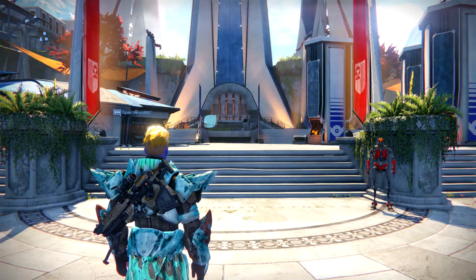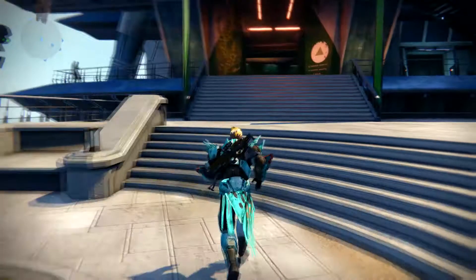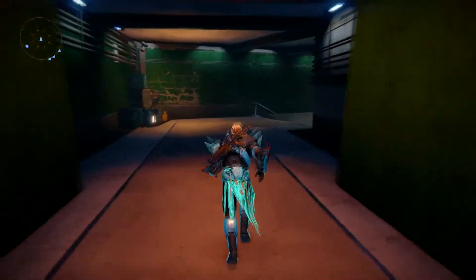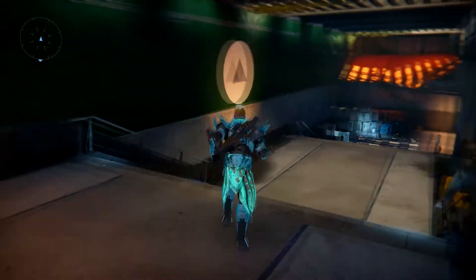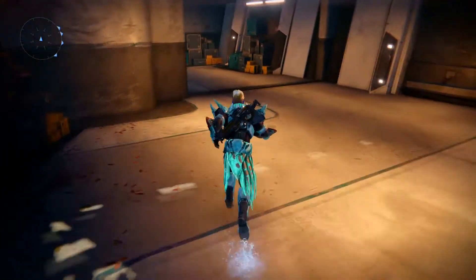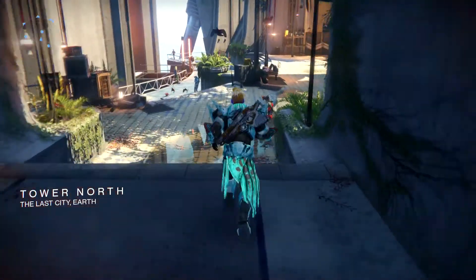Hey guys, welcome to Do By Design. Today we're doing a video on Destiny — this one is on the Xur location for January 30th to February 1st. Not too much this week on Xur unfortunately; nothing that you guys have probably been hunting for a long time, and unfortunately not even any heavy ammo. But you're going to see we're going to be going off to the left here to find Xur this week.